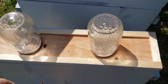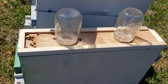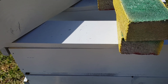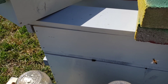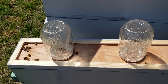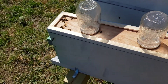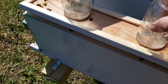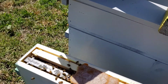They've gone through both pint jars in a day — a little over a day and a half. It's kind of windy too, so they may not be happy about me being in here. I'm just going to do this first hive, this first little box, and see how it's looking so far.